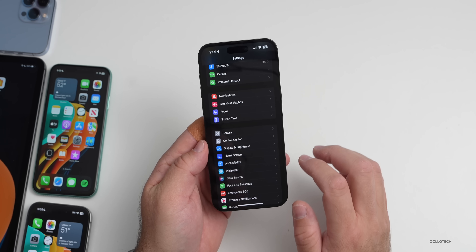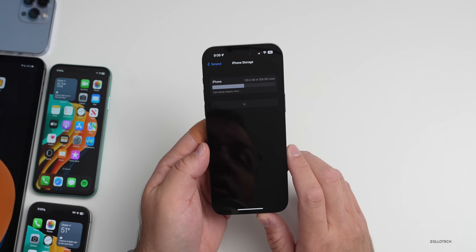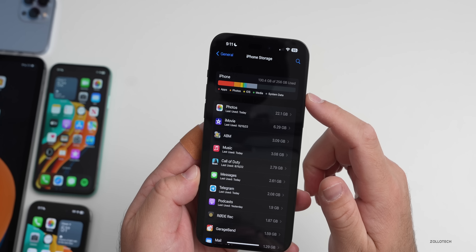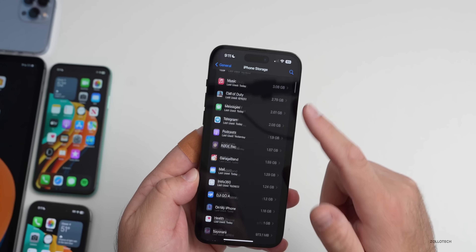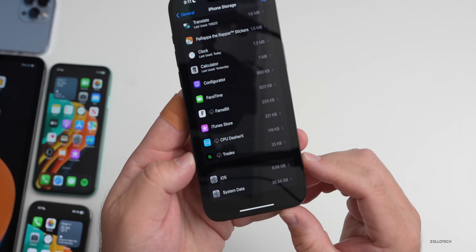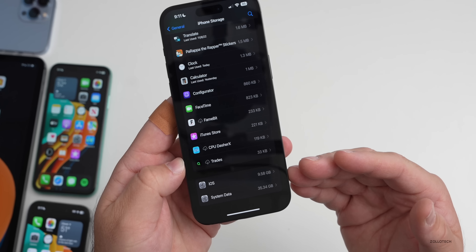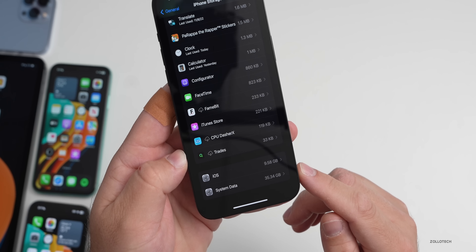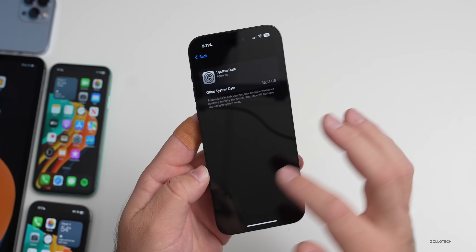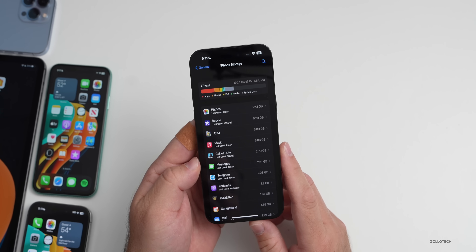Some people are still reporting a storage bug. Looking at storage: 130 GB used of 256 GB, with iOS taking up 9.58 GB — typical after an update — and System Data at 35 GB, which is being used as cache. As long as there's additional storage available for apps, that's not really an issue.